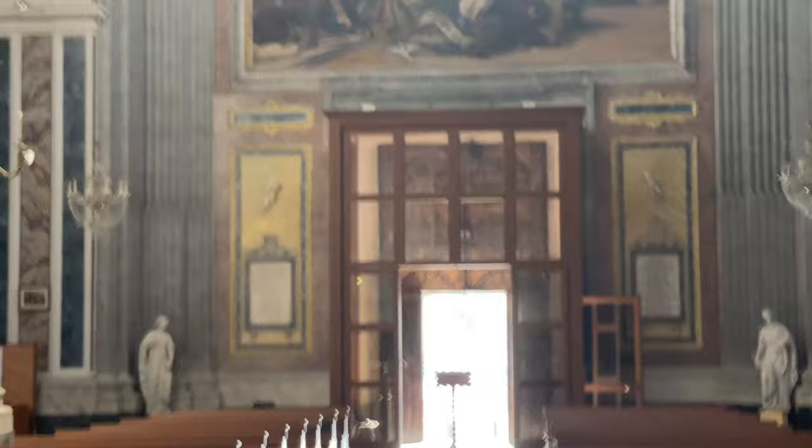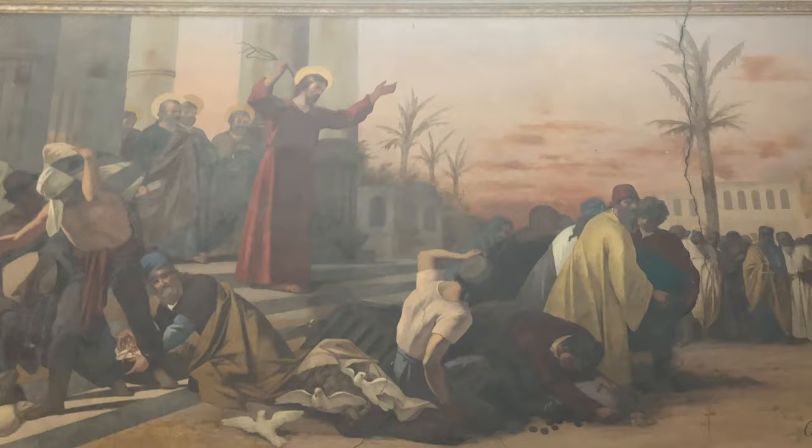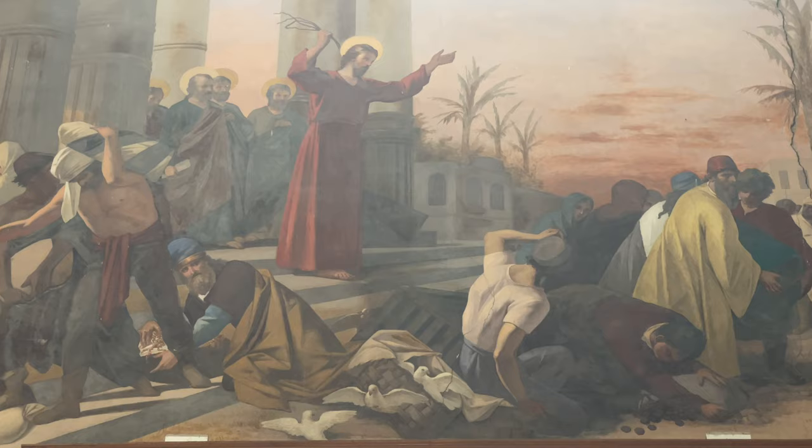I'm going to say this and you guys are going to laugh, but I'll find out the name of this church when I get home and I can Google it. Because what I usually do is I go to Google Maps, find the location of the church, and then I know the real name. Because I read the sign sometimes and it's wrong, and then I tell you guys it's this church and it's really not. But this one is certainly in Sicily.